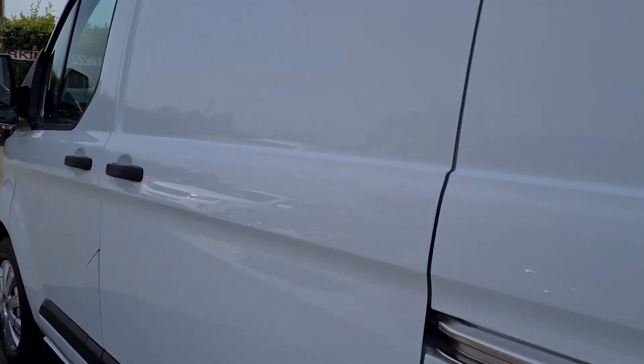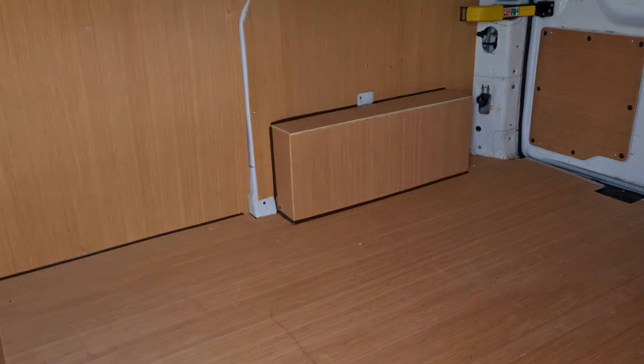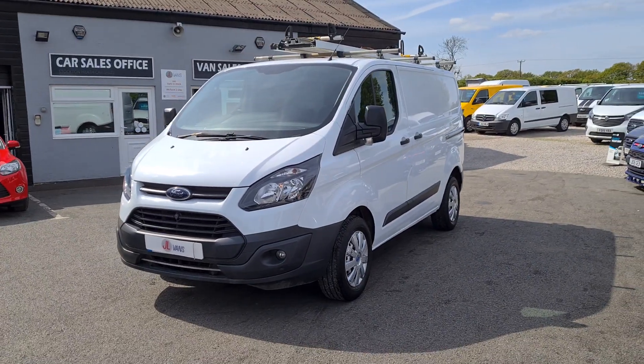All the vans are available to view in person if you would like to do so. We do accept part exchange against all our vehicles as well. So if you would like any more information about this particular van or any other vehicle we currently have for sale, please get in touch.